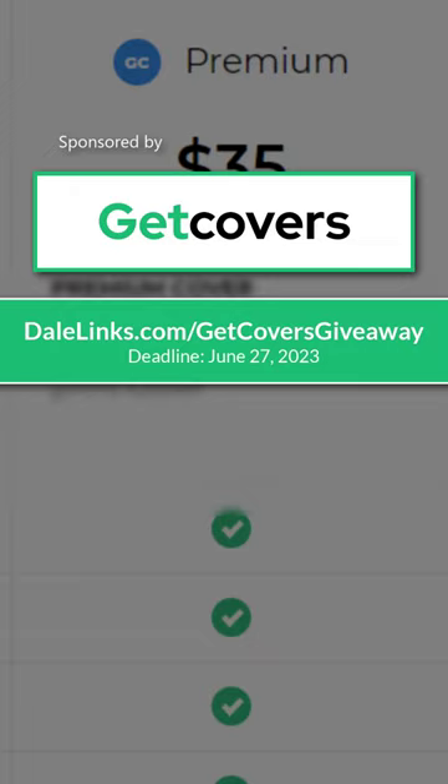Now, let's see what $20 gets you with Git Covers. To get killer cover design services at a fraction of the cost, visit my affiliate link at dalelinks.com/git-covers.